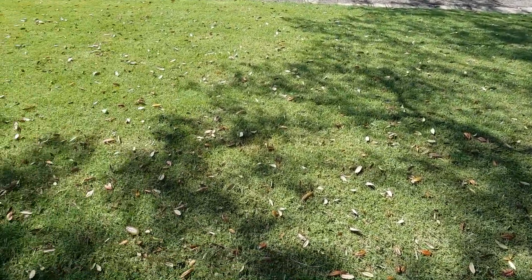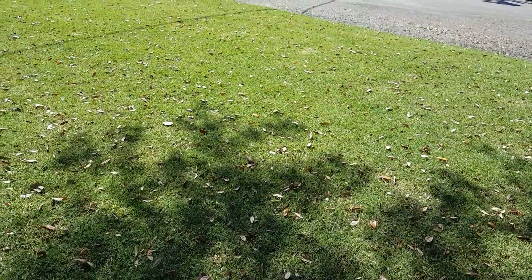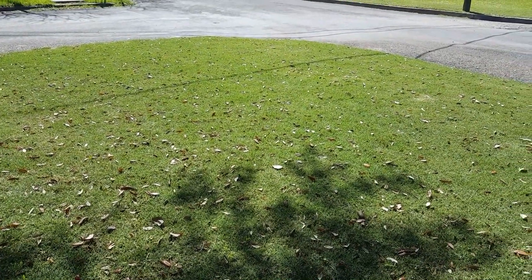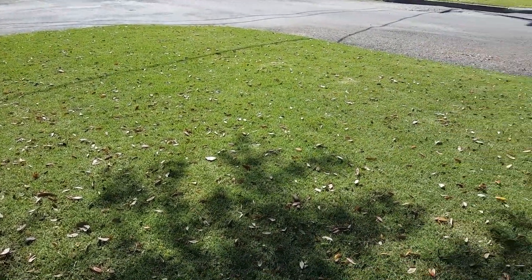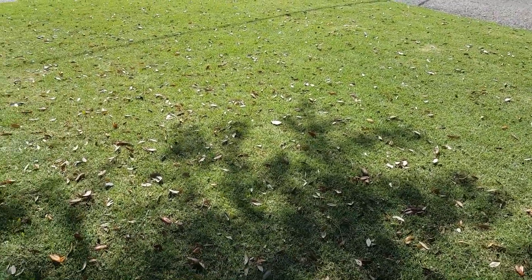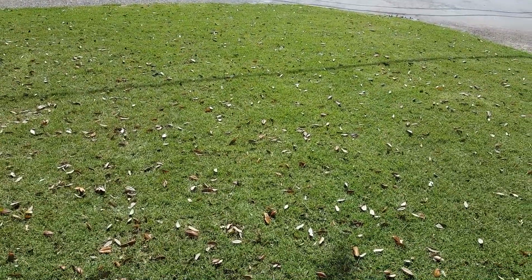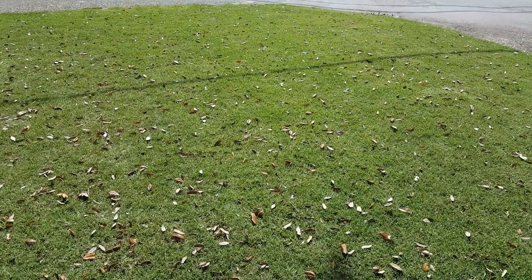So anyway, that's the update. I'm very impressed so far. The liquid aeration and the top dressing have had just amazing results for this time of year. Thank you, and we'll have another installment coming out soon.